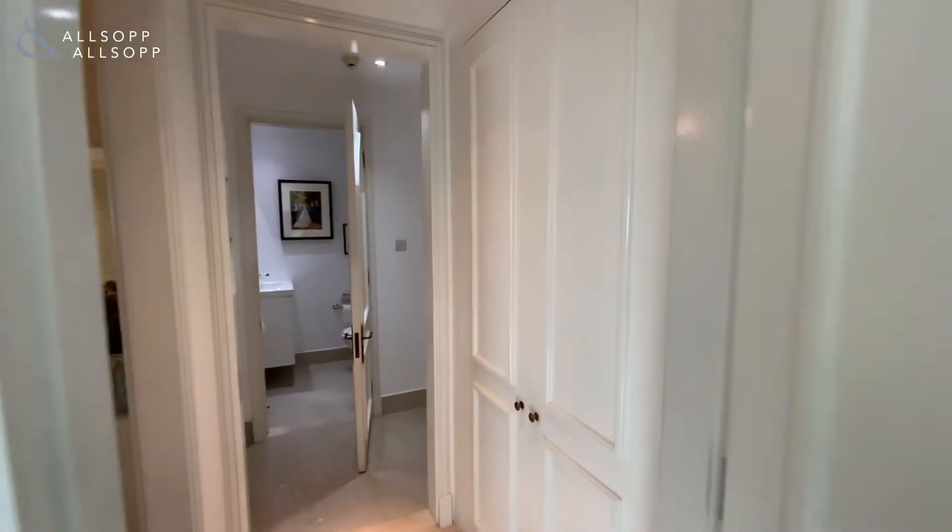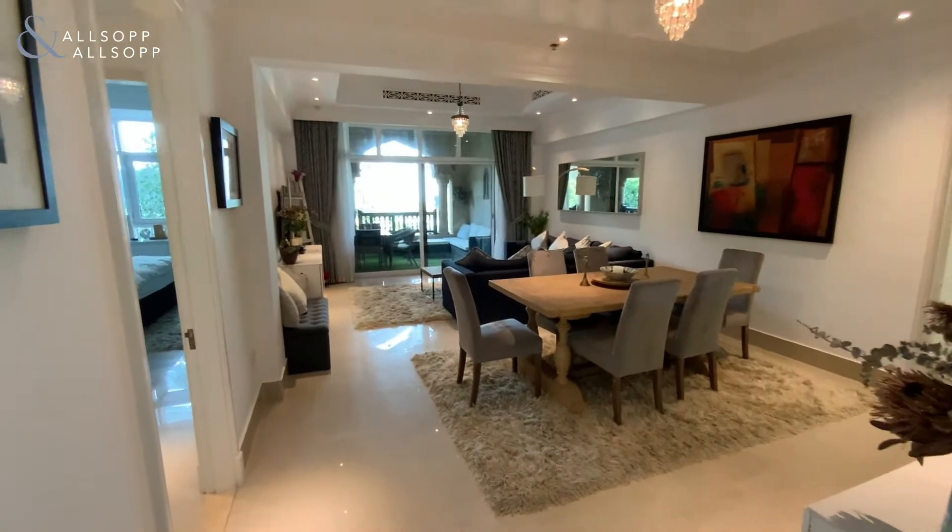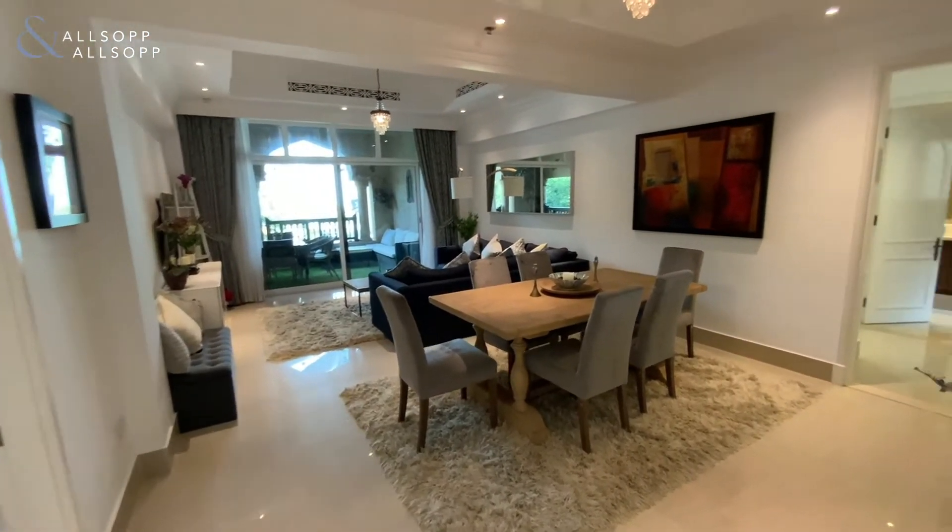On entry there is built-in storage to use as a utility, and then we have an open plan living dining area.